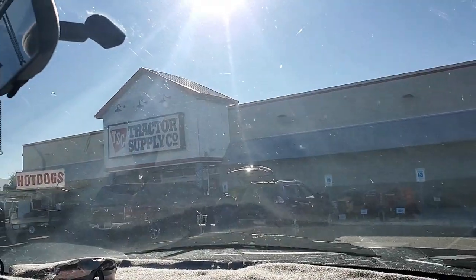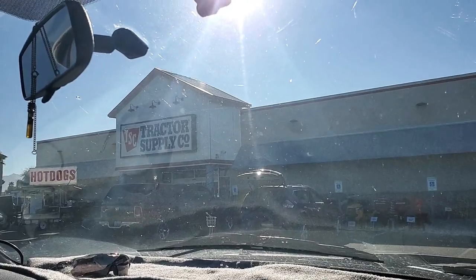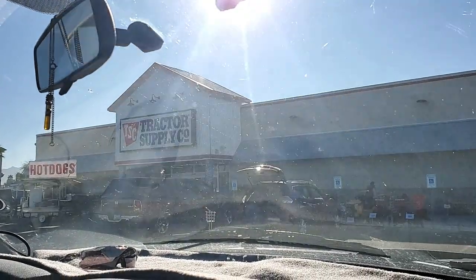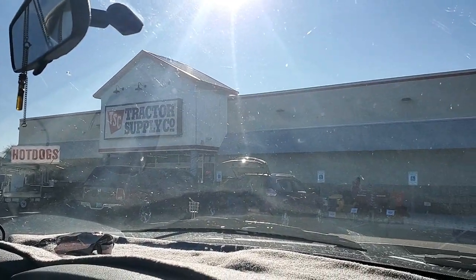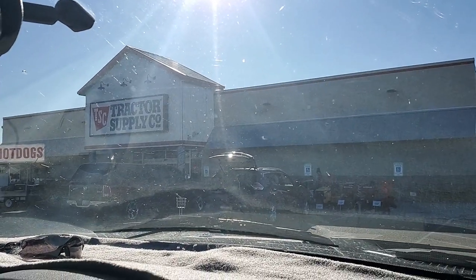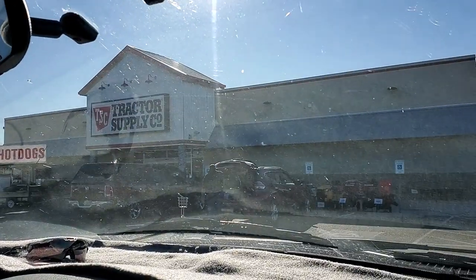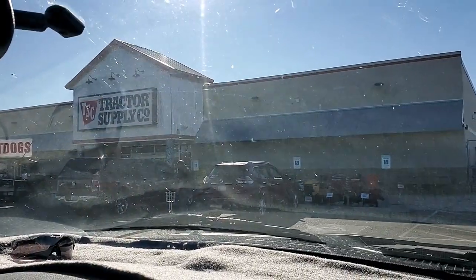We had to stop here at Tractor Supply. Scotty ordered a new generator, but unfortunately there's something wrong with it. So he's in there trying to get another one ordered, and we'll pick it up down the road at another Tractor Supply store.